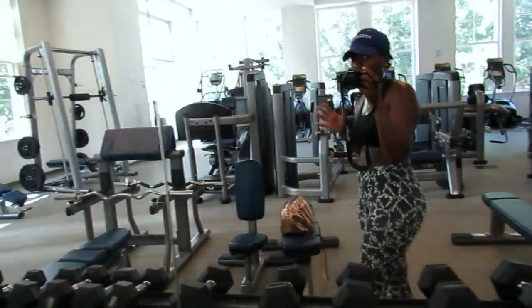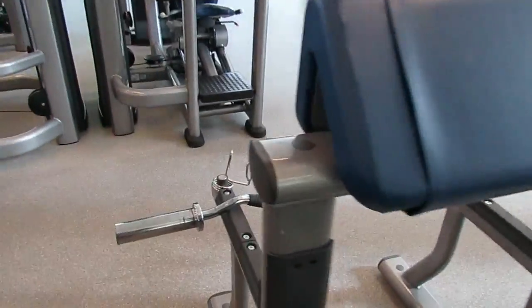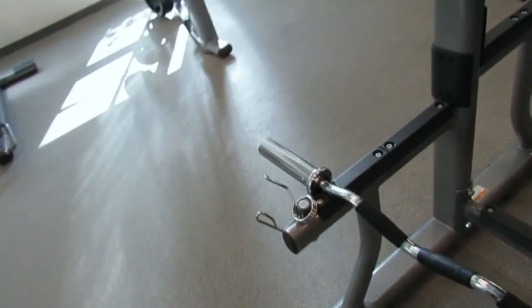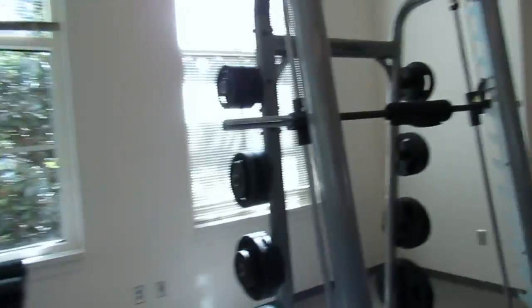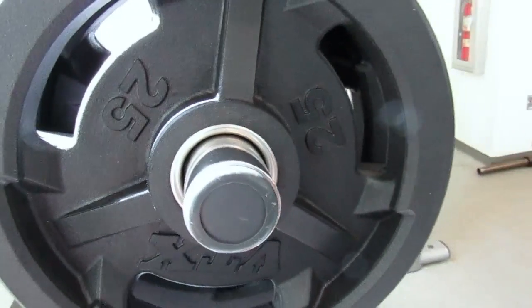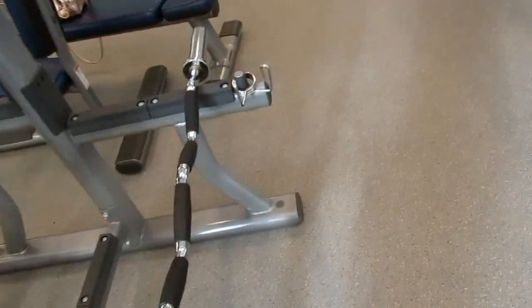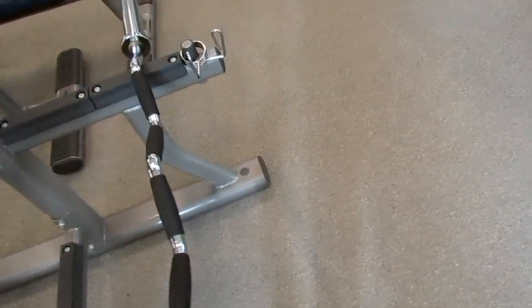Now my favorite workout — deadlifts! I'm doing 20 of these. I usually do 25 pounds on each side of the bar. It's a very challenging weight for me, but I challenge you guys to challenge yourselves, because the stronger you'll get.